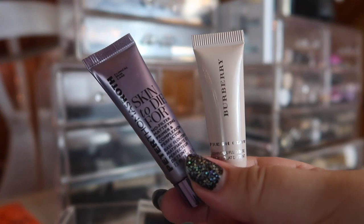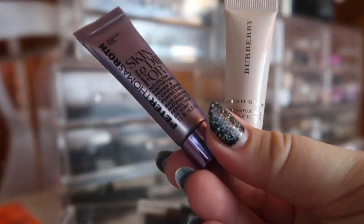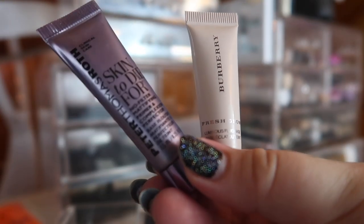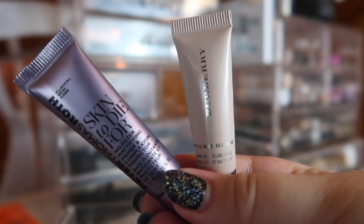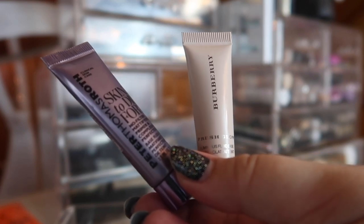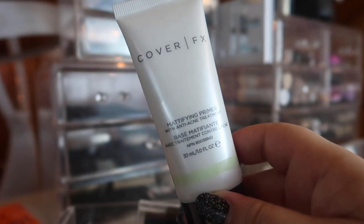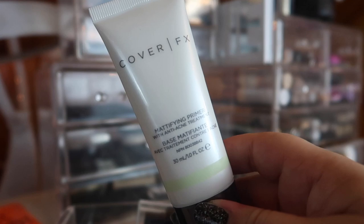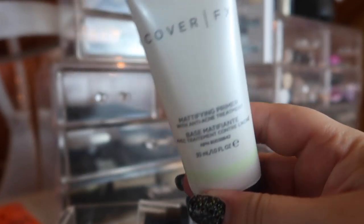I'm trying to use up my mattifying primers that I can really only use during summer. That's the Smashbox Photo Finish Foundation Primer in Pore Minimizing — almost empty — and the Cover Effects Blurring Primer, about half empty. I recently moved two samples into my everyday basket: the Peter Thomas Roth Skin to Die For No Filter Mattifying Primer and the Burberry Fresh Glow Luminous Fluid Base, which is one of my all-time favorite primers. The Cover Effects Mattifying Primer with Anti-Acne Treatment is my holy grail primer, and I think I can finish it by end of August.